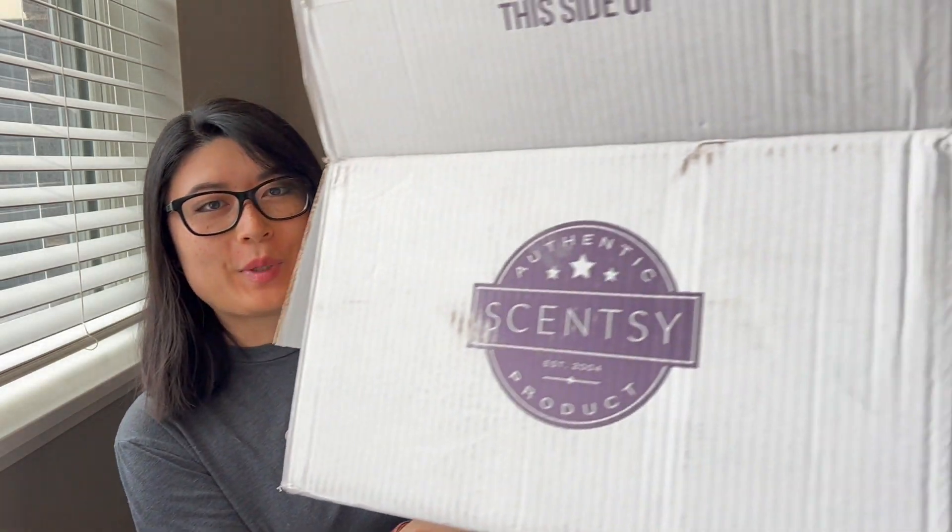Hi everyone. I have my September Scentsy Club haul to share. It came in a really big box — UPS this time, which is great because UPS always delivers to our apartment mailroom, and FedEx delivers to the other building, so we always have to walk over and grab it.